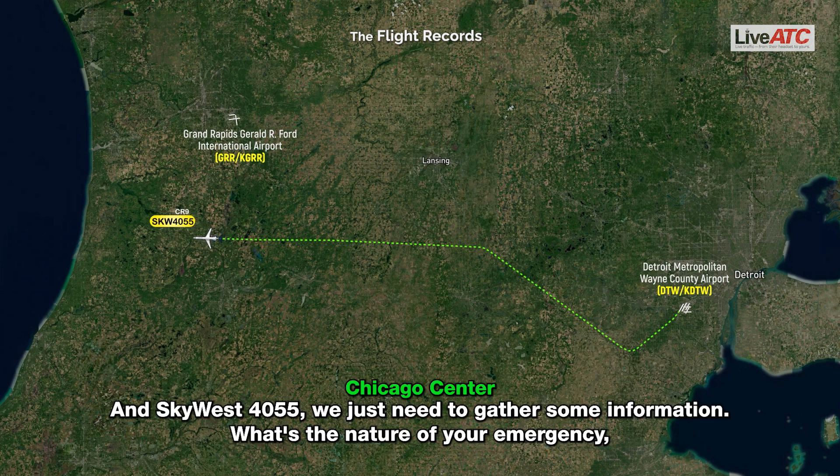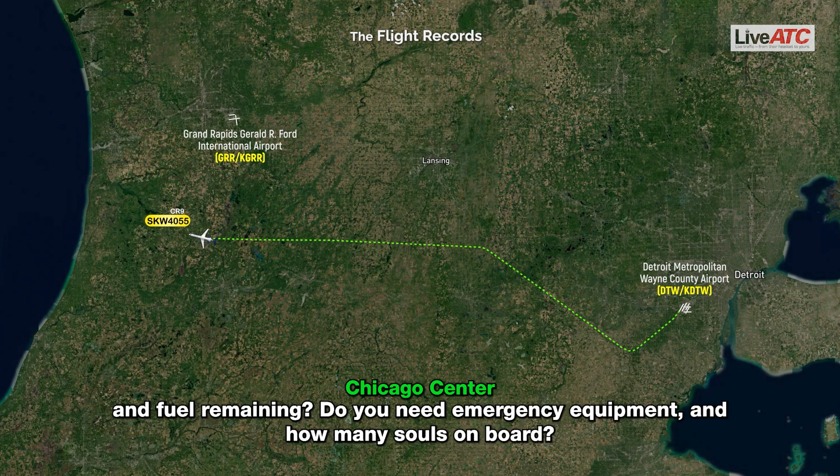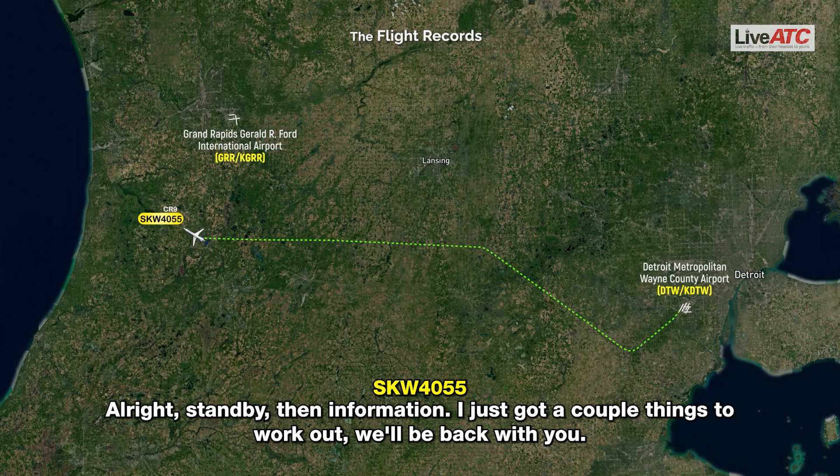SkyWest 4055, just need to gather some information. What's the nature of your emergency? And fuel remaining — if you need emergency equipment — and how many souls on board? Standby on that information. I just have a couple things to sort. I'll be back with you.